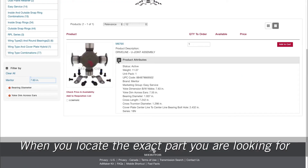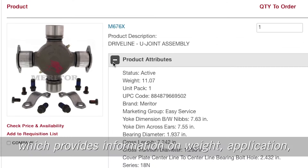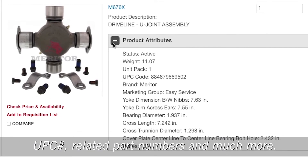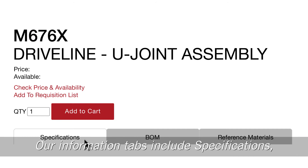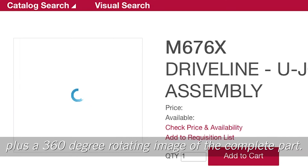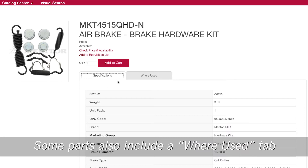When you locate the exact part you are looking for, you'll be provided with rich information from a quick view of product attributes, which provides information on weight, application, UPC number, related part numbers, and much more. Our information tabs include specifications, bill of materials, and reference materials, plus a 360-degree rotating image of the complete part.